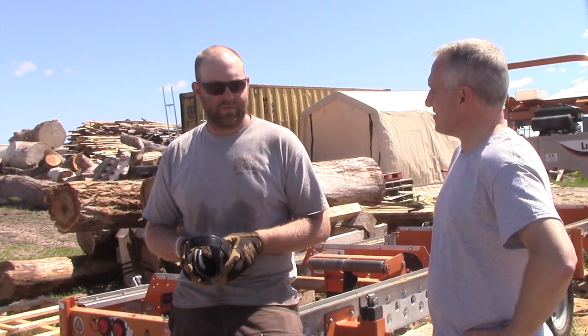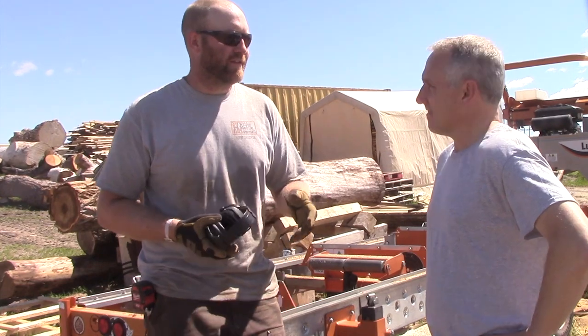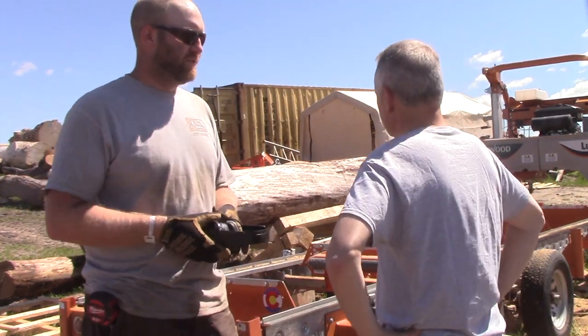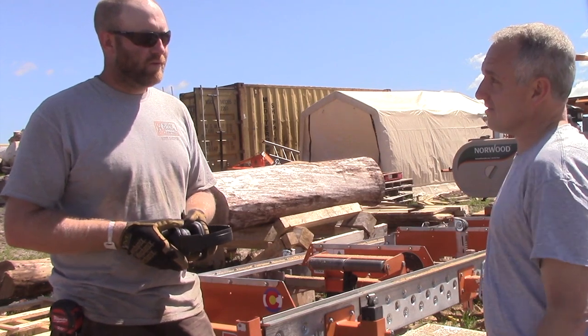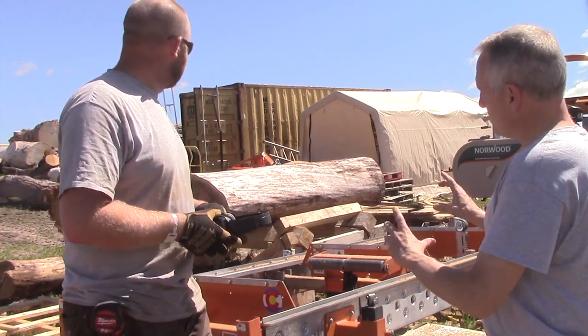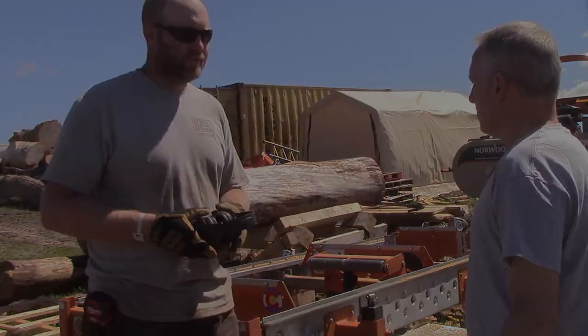So anything else you want to tell us about? Let's just get started. What are we cutting today? I thought we'd do some at six-quarter and some at eight-quarter. Maybe two of the biggest pieces at eight-quarter. Does that sound good? Yeah, alright, let's do this.